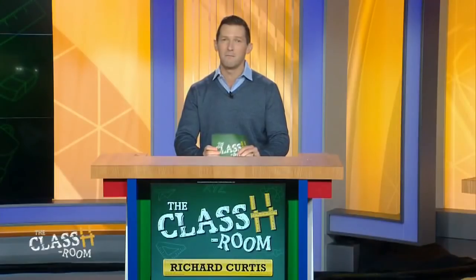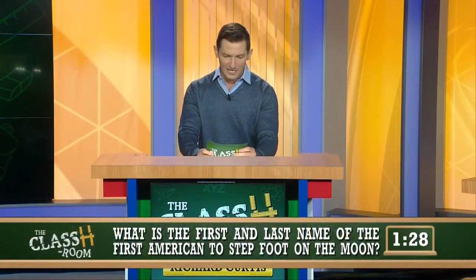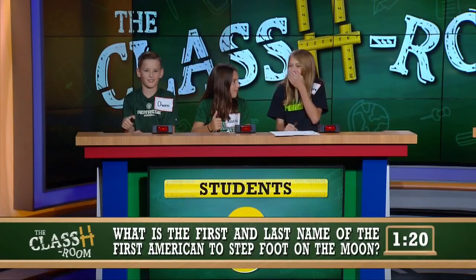If you buzz in first, wait until I call your name to answer. If you get the question wrong, the contestant from the other side can buzz in and we'll have a chance to steal. Teachers, you ready to play some pop quiz? All right, students, hands on your buzzer. Time starts now. What is the first and last name of the first American to step foot on the moon? Jessica. George Washington. Oh, you're looking for Neil Armstrong.